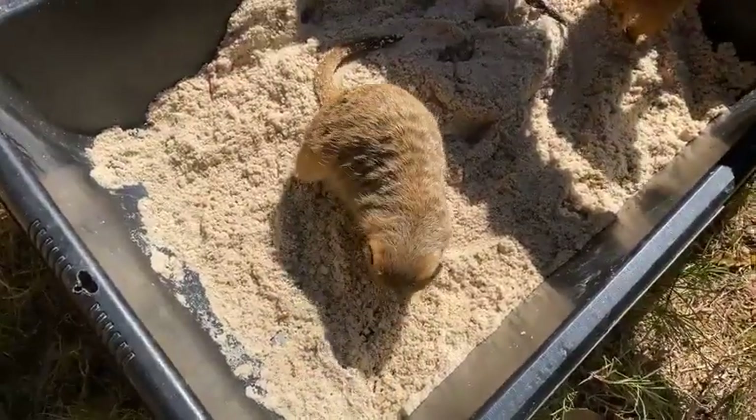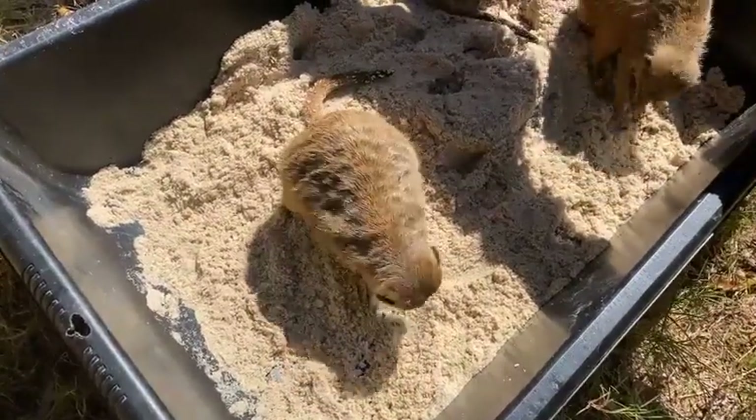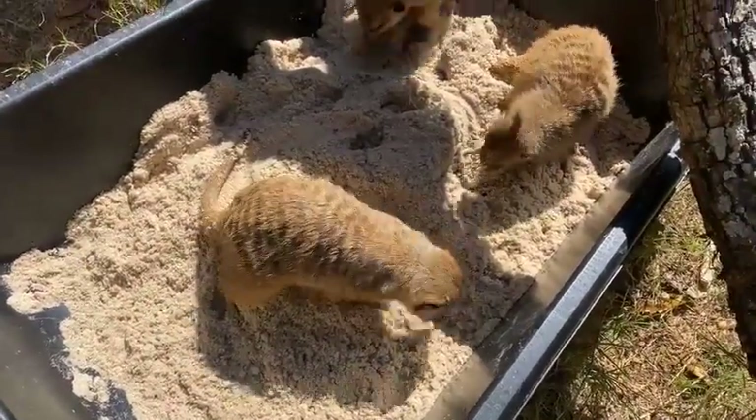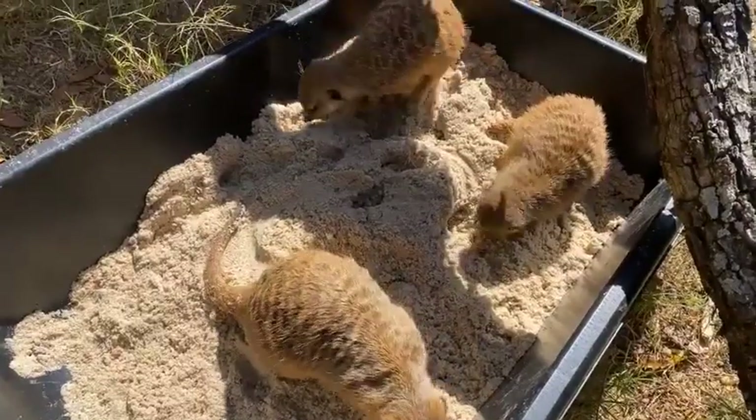You can see how they're using those long curved nails to dig into the ground, and that's exactly how they would dig their extensive tunnel systems as well. These guys are built for digging.